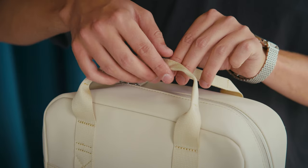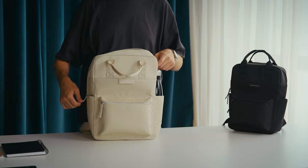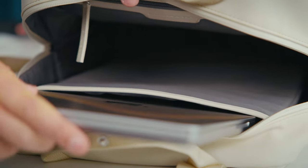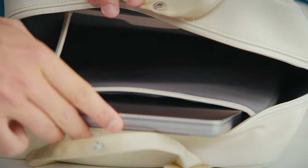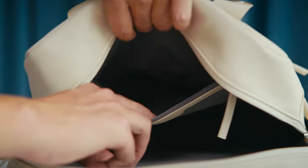The main compartment of the Bergen contains 11 litres of storage space, which is two litres more than the smaller version. There's a 15-inch laptop compartment inside, so this 14-inch MacBook Pro fits perfectly. You also get another zipper pocket on the inside that helps keep your stuff organised.